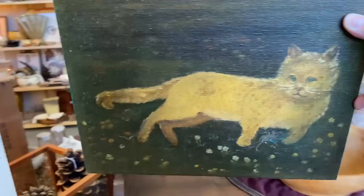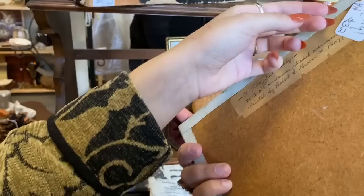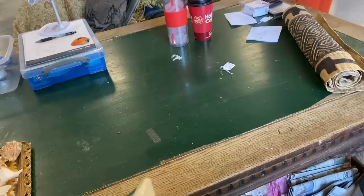Oh my god, Maya — oh my god, it's a kitty painting! Oh my god, so cute, are you kidding me? We have to get this. Is that a little dead rat? $32 dollars — 'Playful Tabby,' oil on canvas, painted by Robert L. Groom. We have to get that, right? It's hilarious. Yeah, we have to get it — he's so cute!